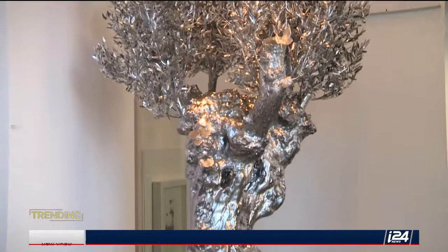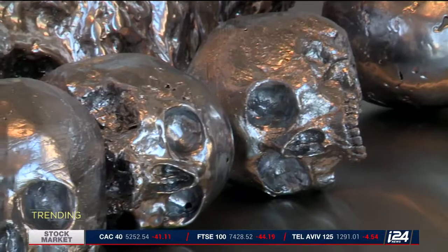Pasqua says he hopes Israeli audiences will connect to some of the bold imagery. These trees are very symbolic of everything taking place in Israel, and everything that has taken place. You can definitely see the connection between the olive tree and Israel.